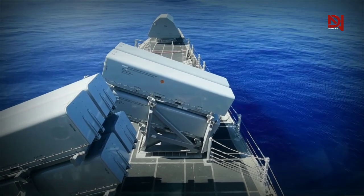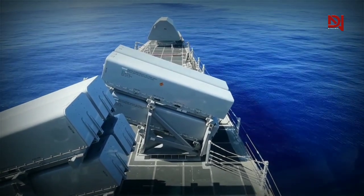The fate of the LCS is unclear. Only time will reveal if these ships will be phased out.